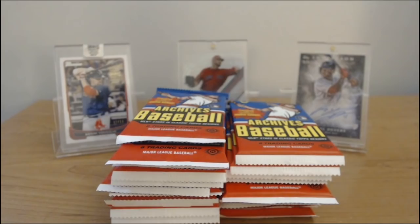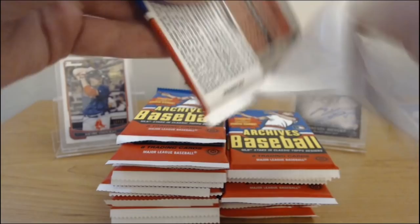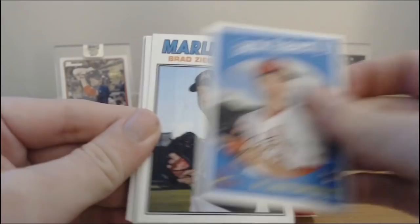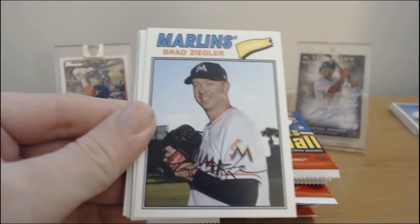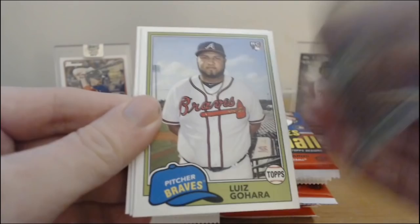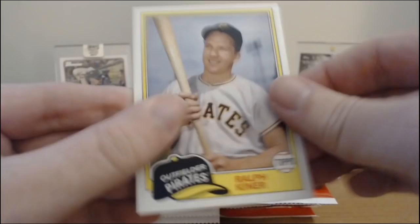That looks like an autograph but I don't think it is. Garrett Cooper. You can get like veteran autographs — retired player autographs. Jack Flaherty. Ziegler. Castellanos. Robin Yount. Topps rookie history card — it's a different feel to it. Luis Cojara. Chance Sisko. Ralph Conner. There's a lot of rookies in that pack.